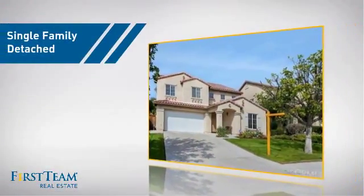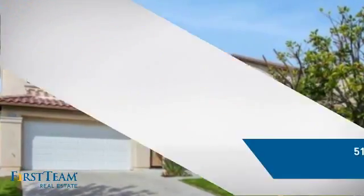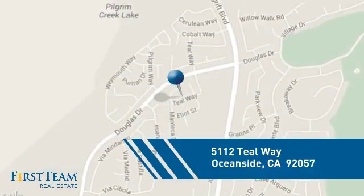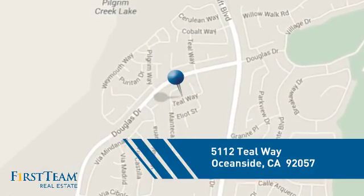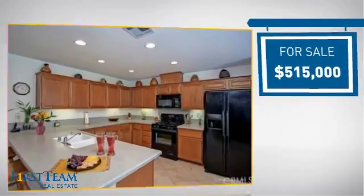This detached home is a great choice for families who want the privacy of their very own lot. It's located in the Oceanside area, currently listed at just under $525,000.